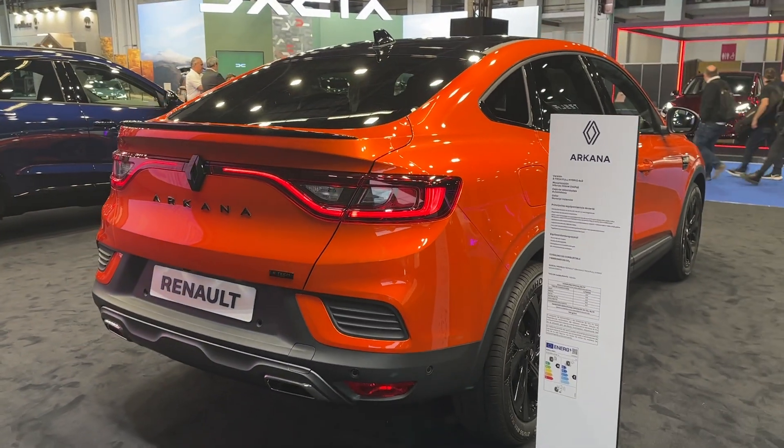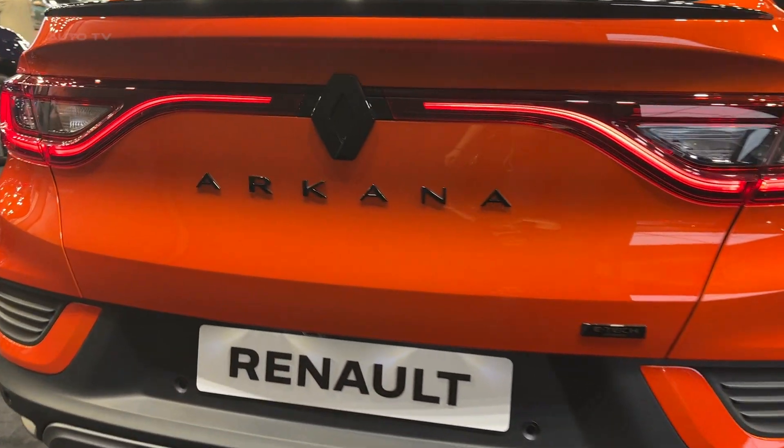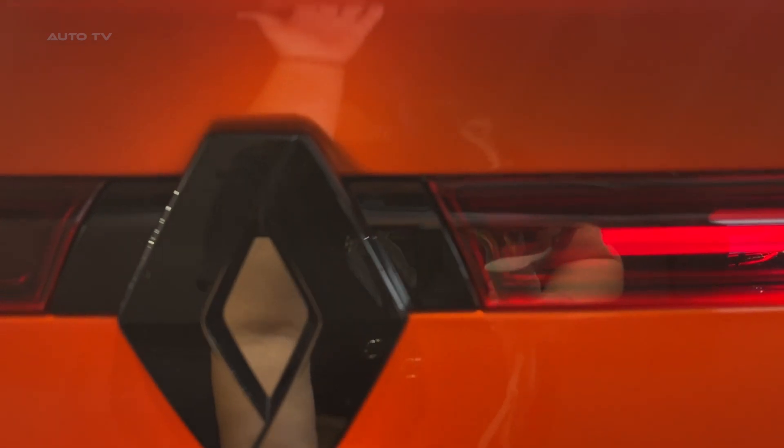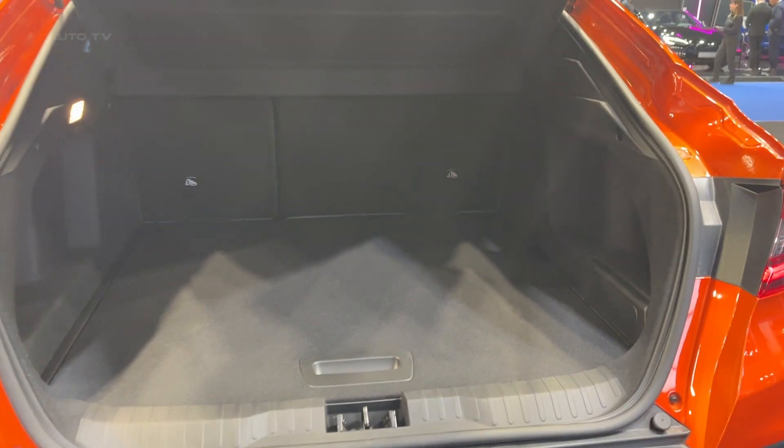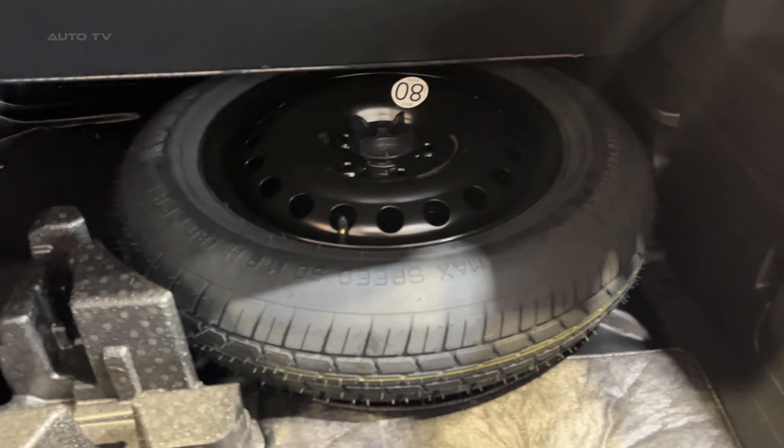In terms of safety, the vehicle is packed with advanced features. The Arcana Hybrid is equipped with Renault's advanced driver assistance systems, such as adaptive cruise control, lane keep assist, and automatic emergency braking. This gives drivers an extra layer of protection, enhancing the safety of both the driver and passengers.